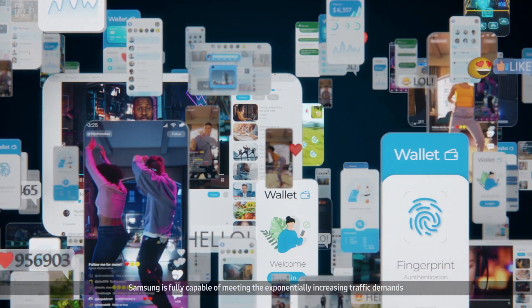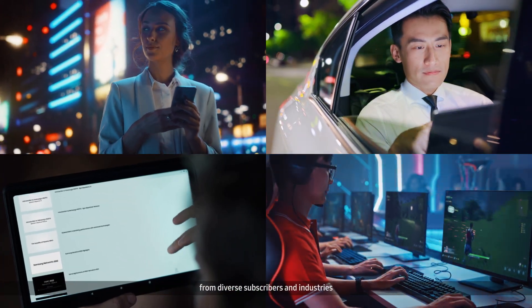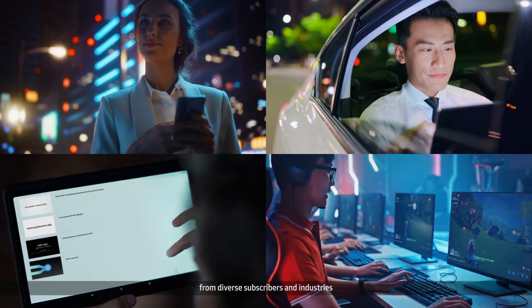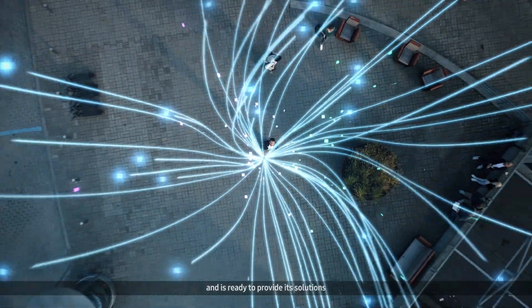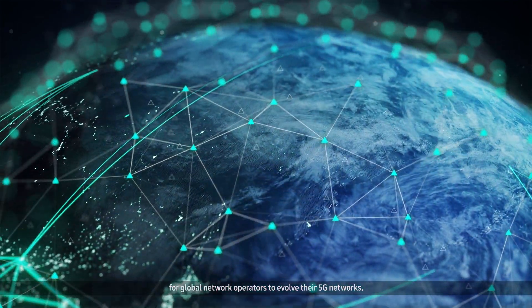Samsung is fully capable of meeting the exponentially increasing traffic demands from diverse subscribers and industries, and is ready to provide its solutions for global network operators to evolve their 5G networks.